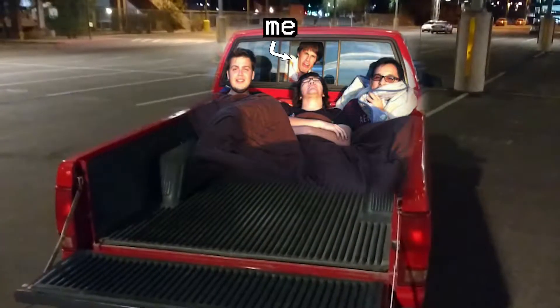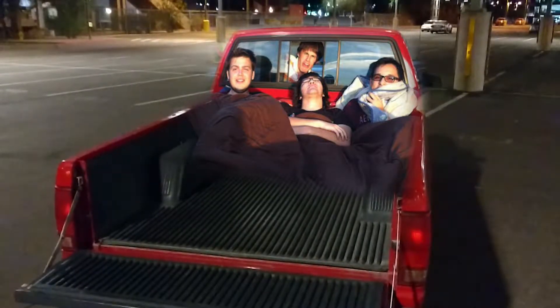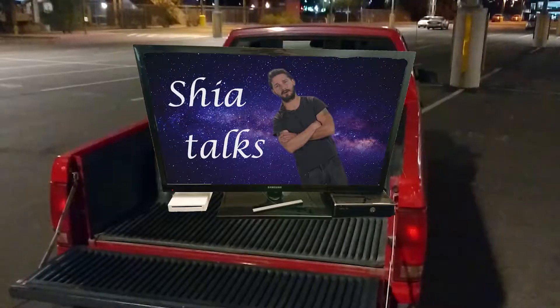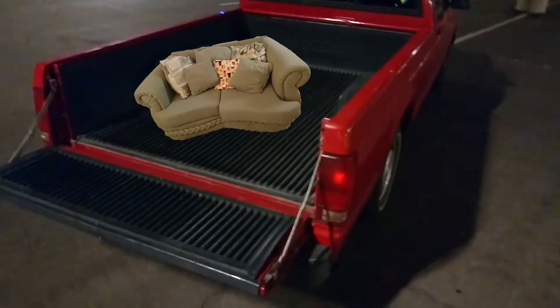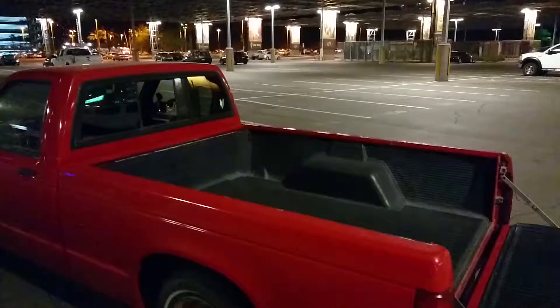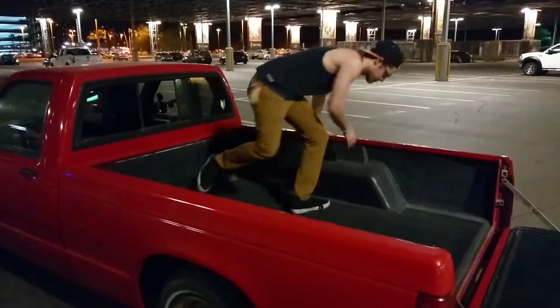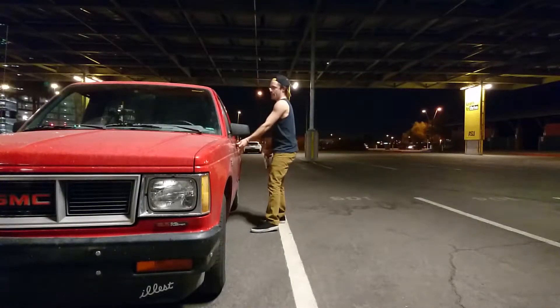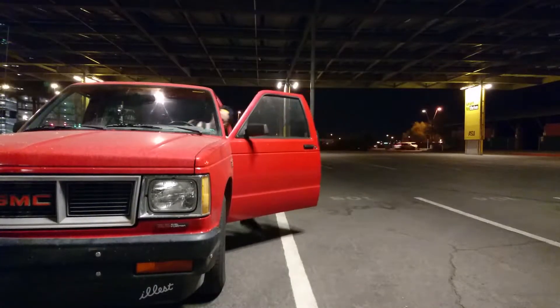This truck has gotten me everywhere I've needed to go over the past seven years, and I've loved every second of the journey. It's carried my drum set to all my gigs, all my belongings every time I've moved, and all of me and my friends' couches throughout the years. It's well worn in and showing its age more and more every day, but it only has 130,000 miles on it — 50,000 of which driven by me — and I'm going to do my very best to ensure that it has many more to come.